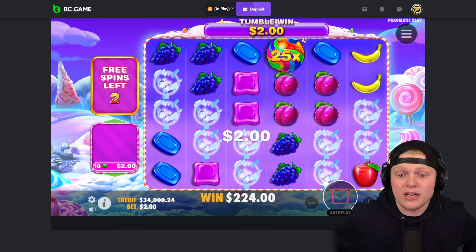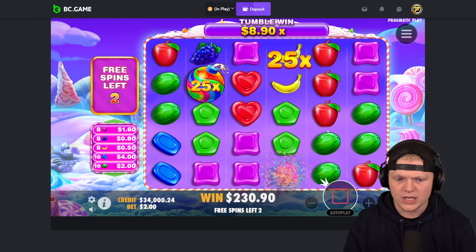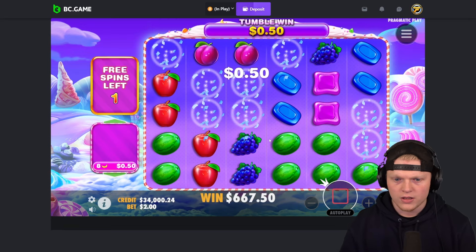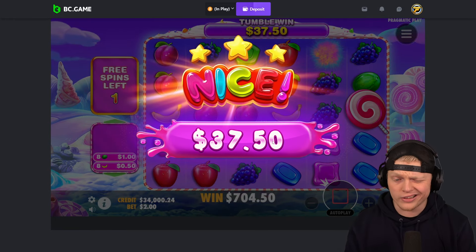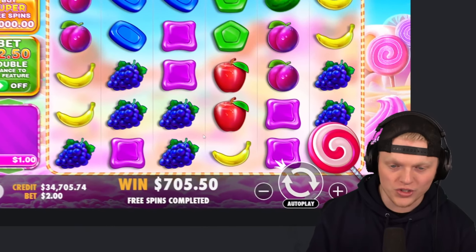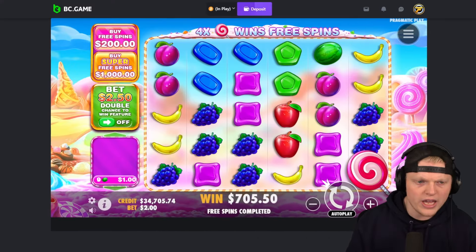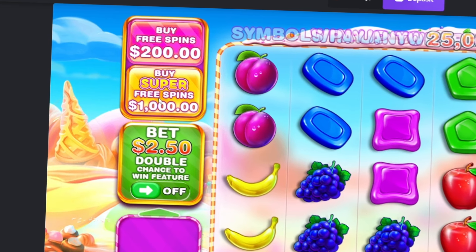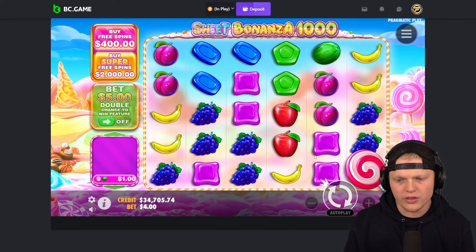I've just been getting killed on this game — I haven't had a good session that I've been wanting to provide you guys with. We got a 1000x right here, that's actually okay — 450 to 600 bucks, it's not terrible. But today's hopefully the day. I want to provide you guys with something regardless, whether it's a profit or a loss. I want to show you guys just how garbage this slot actually is. We're technically 0-1 on buys — by the end we're probably going to be like 2-10. Let's raise it up to a $2,000 buy now.